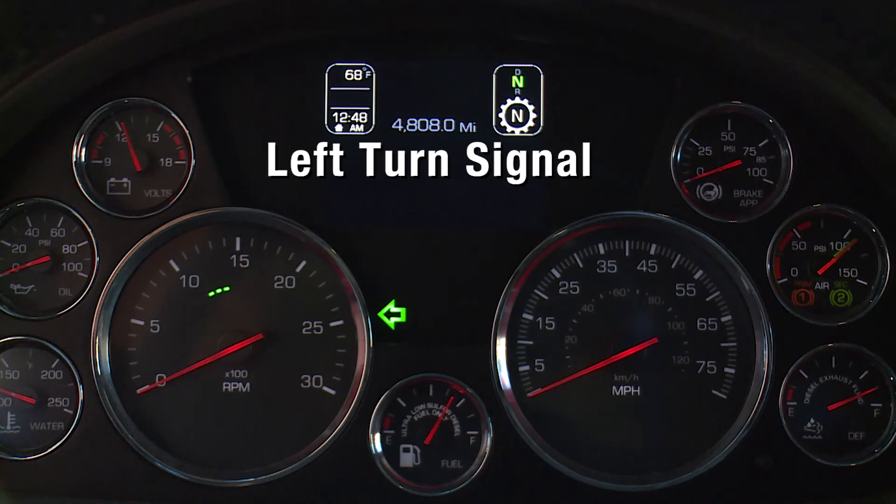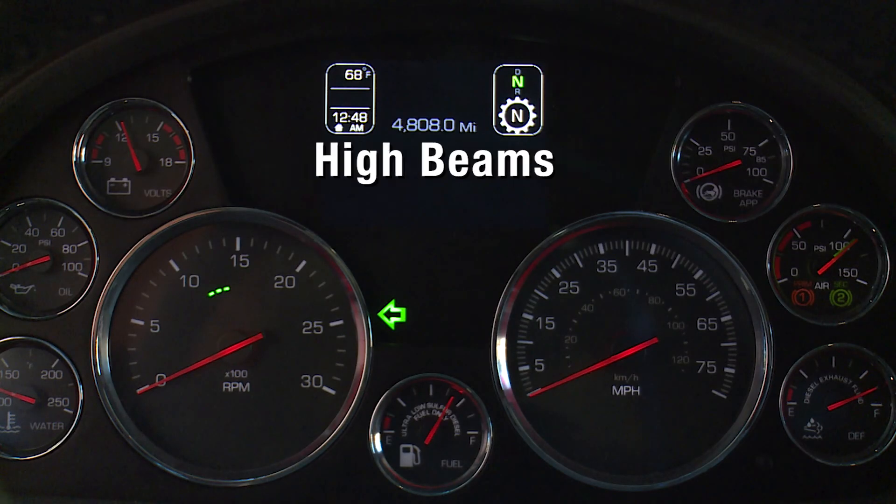The left turn signal blinks when the left turn signal or the hazard light function is operating. High beams illuminate when the high beams are on. The warning lamp will flash with an audible alarm if the headlamps are left on when the door is opened and the key switch is off. In addition, this icon will flash but without an audible alarm if there is a problem with the low beam headlights or the low beam headlight wiring. In such an event, the high beam headlights will turn on at 50% normal brightness.